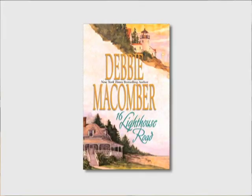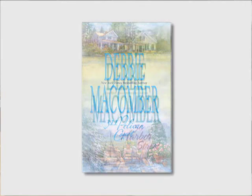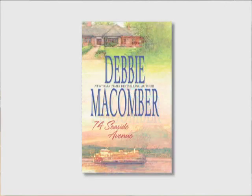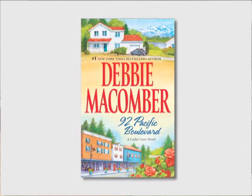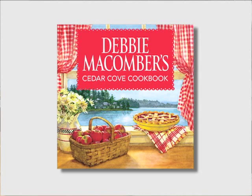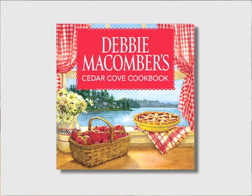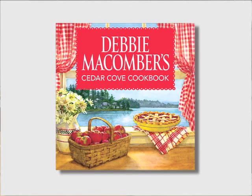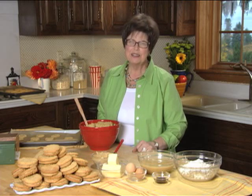If you read any of my Cedar Cove series, you'll recognize Charlotte Jefferson Rhodes, who's known and loved by everyone in town, and her reputation as an amazing cook is well deserved. In the Cedar Cove cookbook, Charlotte shares her best recipes — recipes given to her by members of her family and many friends, as well as those from the kitchens and dining rooms of Cedar Cove. Like Charlotte, I believe that food is central to the important relationships in our lives.